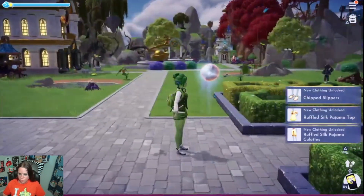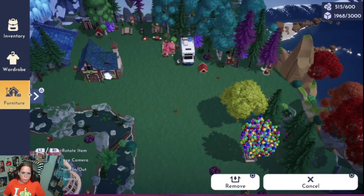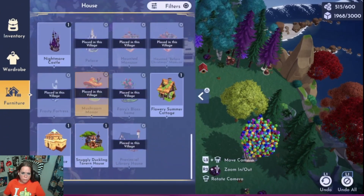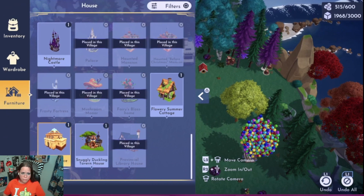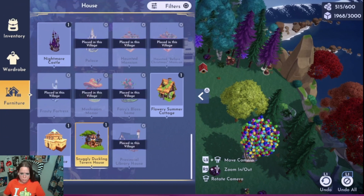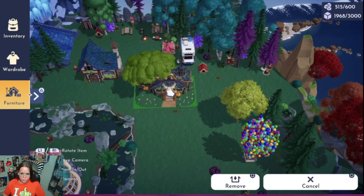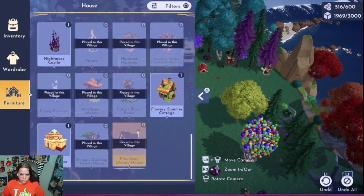I already tried everything on, we're gonna put it right here — beautiful. What have I not placed? Gaston's house — those are all on the other side. I'm pretty sure I've placed everything. I can place another nightmare castle. There's this Snuggly Duck Tavern — very nice.